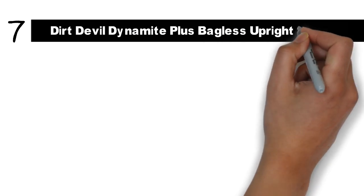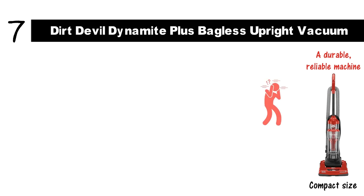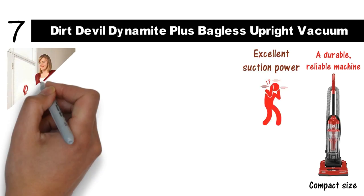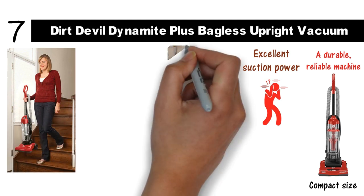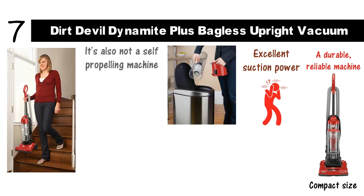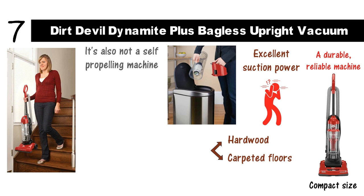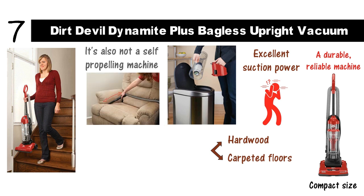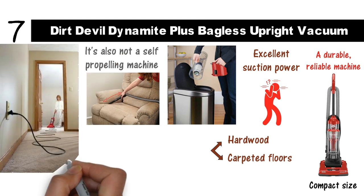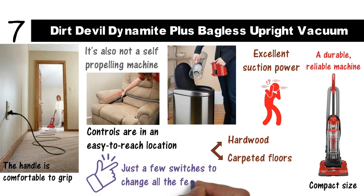And for our final pick at number 7, we have the Dirt Devil Dynamite Plus Bagless Upright Vacuum. For the very low price, this delivers amazing quality performance. You get a durable, reliable machine with a surprising amount of power for its compact size. Though the motor is a bit noisy, it has excellent suction power and is small enough to fit under any bed or in a closet. The canister design makes it easy to empty, but there's always hair and dander trapped near the filter that will have to be removed by hand. It's also not a self-propelling machine, so you'll have to use a bit of strength to push it. However, it's designed for hardwood and carpeted floors, with a switch that makes it easy to adjust the brush length. The vacuum has a very short hose, but an extra-long power cord gives you ample reach. The handle is comfortable to grip, and the controls are in an easy-to-reach location — just a few switches to change all the features.